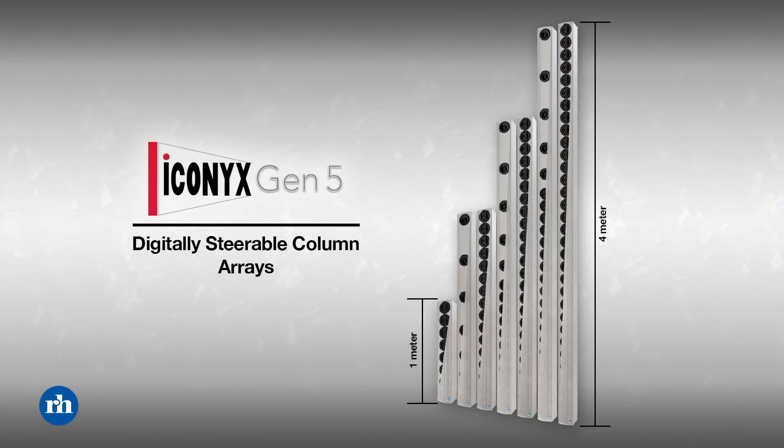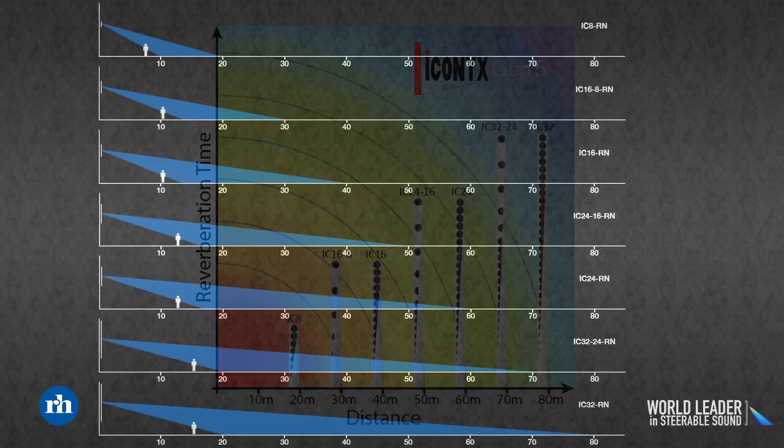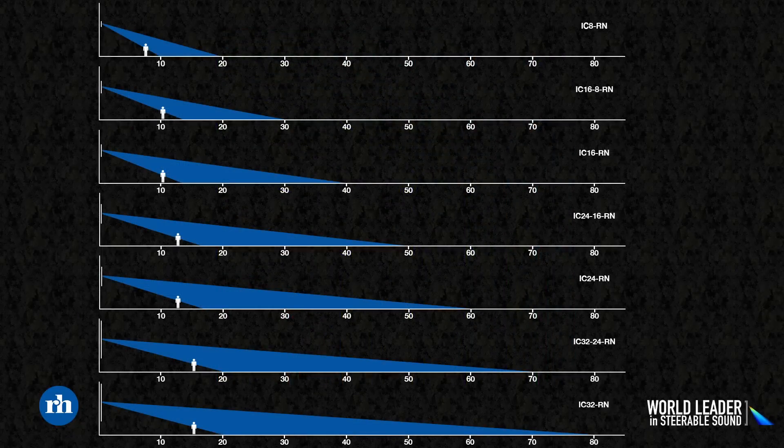ICONIX Generation 5 is a range of seven steerable loudspeakers ranging from one to four meters tall, with each step up in size representing either an increase in output power and throw distance, or an increase in beam control.